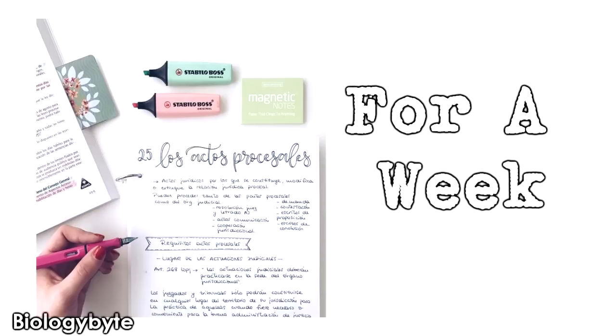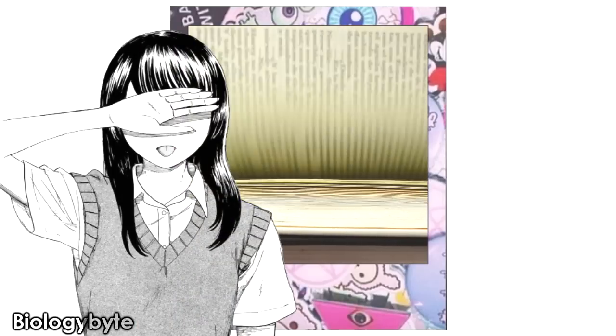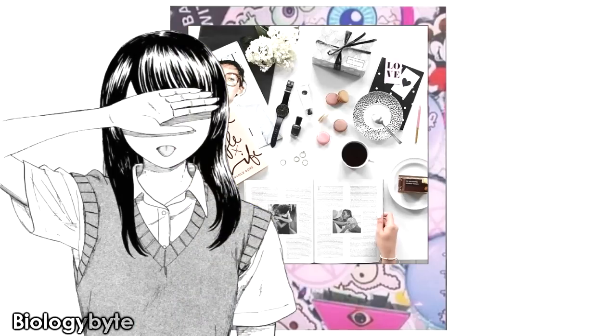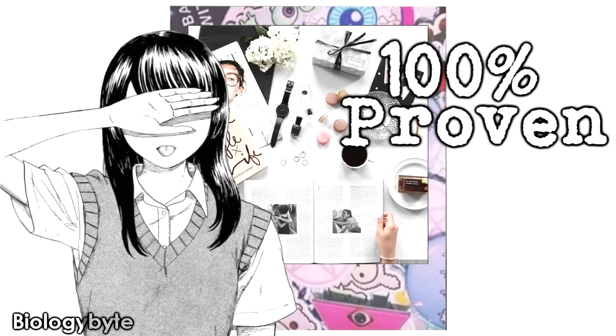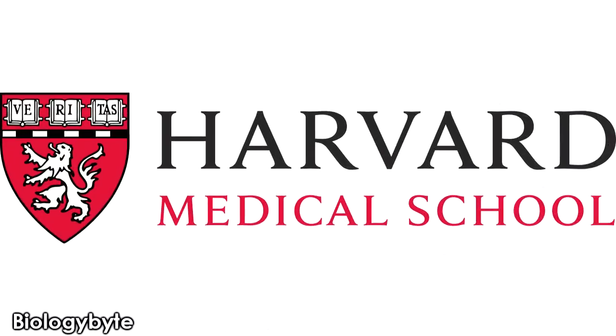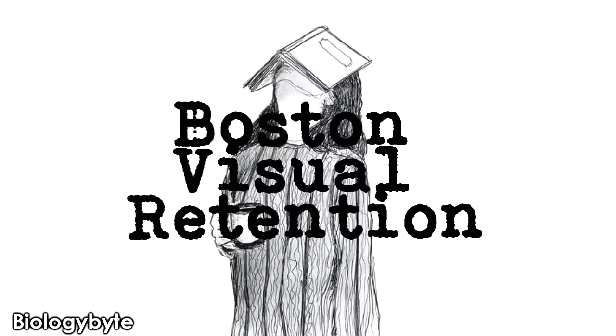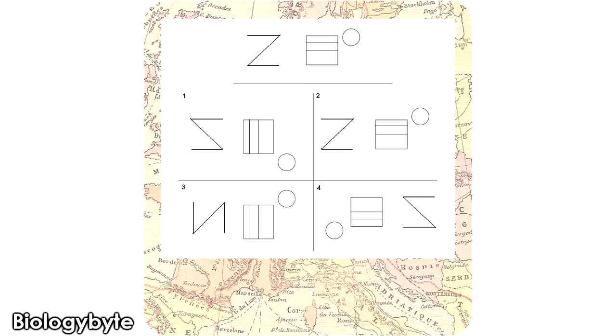Now you might be thinking: just by seeing pages, headings, and pictures, will I remember everything again? But friends, it is 100% scientifically proven that visual learning is the most important. That's why doctors and medical professionals who test for conditions like ADHD and dementia use the Boston Visual Retention test. They show a pattern to the patient, and after a while, the patient has to select which pattern was shown. So visual learning is the key, friends. Now let's go to Smart Study Tip Number 2.